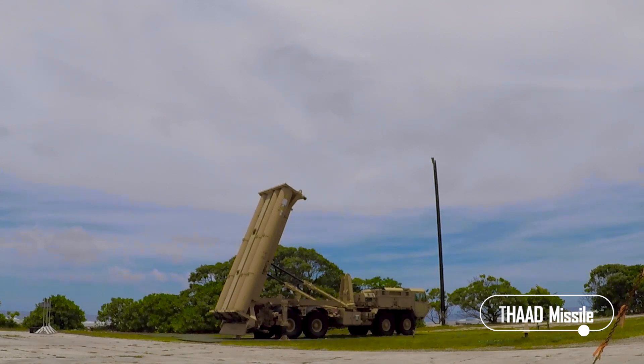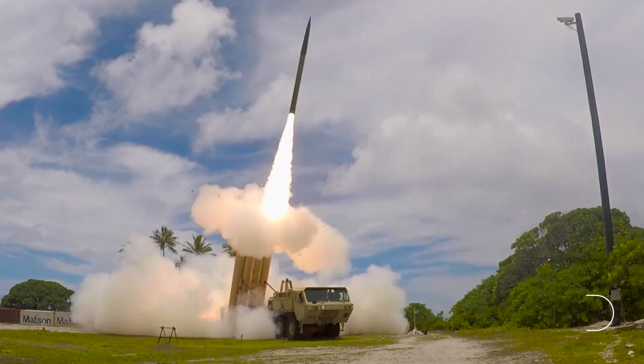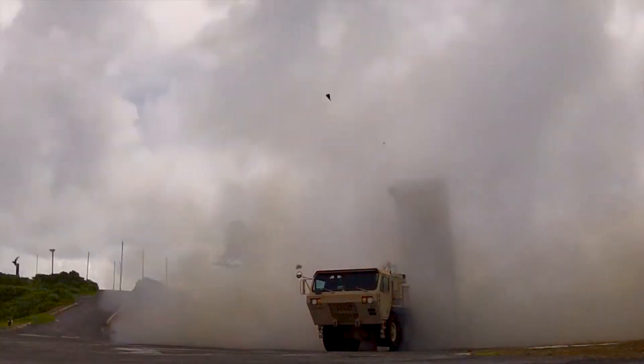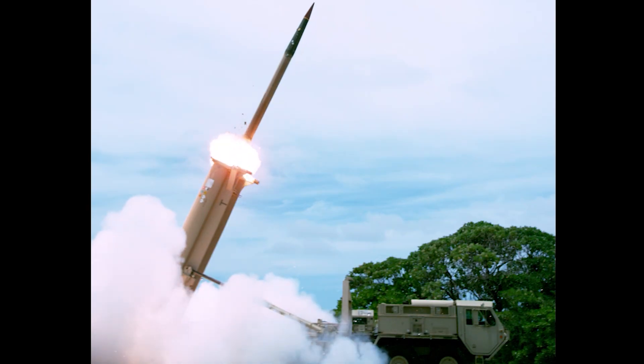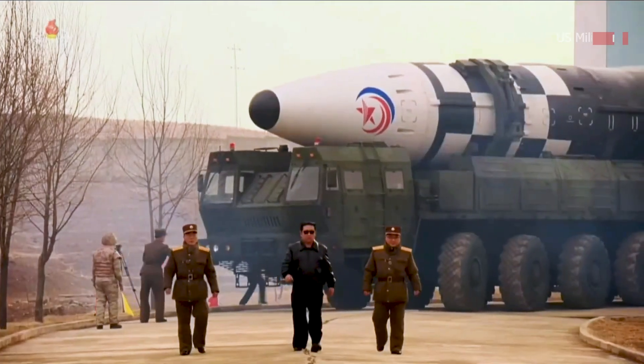The THAAD is a key element of the United States Ballistic Missile Defense System, and the system made by Lockheed Martin Corporation has been available for military use since 2008. Nearly all sources agree it's designed to detect, track, and shoot down short-range, medium-range, and intermediate-range ballistic missiles — not ICBMs.